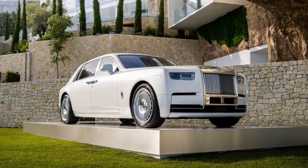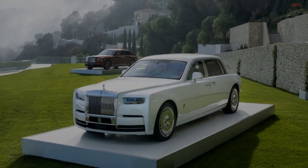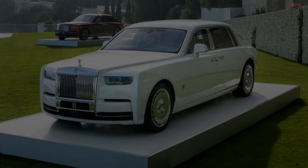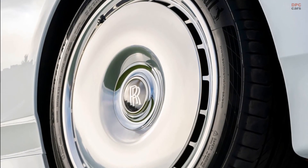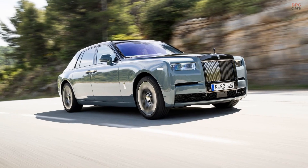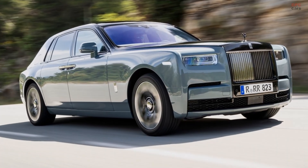The Goodwood-based luxury brand hasn't made any changes to the engine, so the 2023 Phantom soldiers on with its majestic twin-turbo V12. Now that the 7 Series G70 no longer offers an M760i model, the only way to get a 12-cylinder car from the BMW Group is by stepping up to a Rolls-Royce. It's only a matter of time before the 6.75-liter powerhouse is dropped, as Rolls-Royce will end sales of ICE-powered cars by 2030.